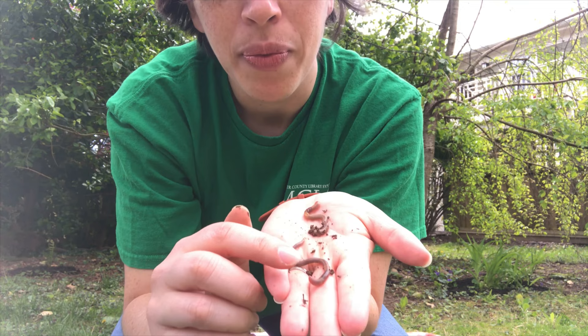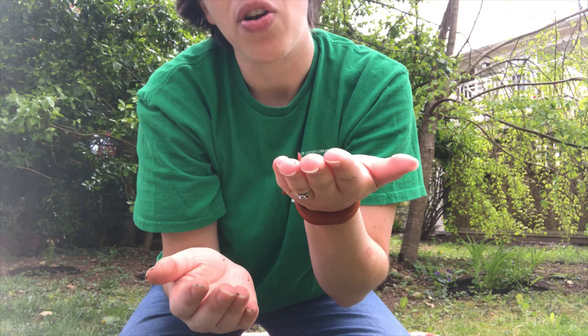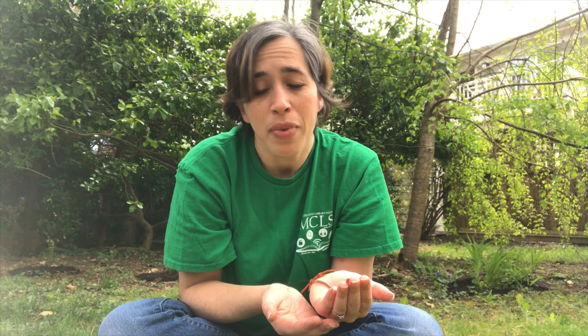Most earthworms will have a band around their body — this one has one right here that's a little thicker than the rest of their body. There's a little band that goes across there, and that band is called the clitellum. The clitellum, sometimes called a saddle, is always closer to the head of the worm. So that's how you can tell which side is the front — it has the clitellum on it, and the back end is the farther-away one.